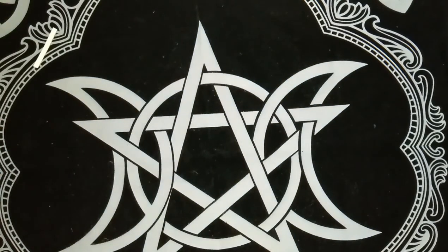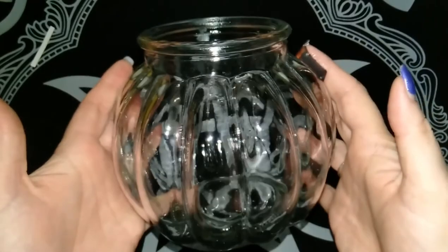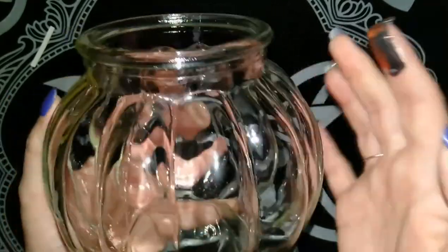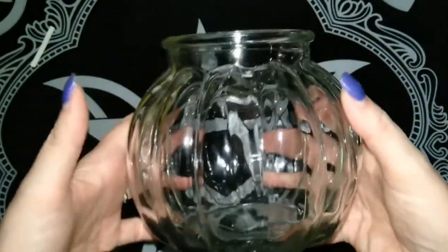The first item in the box is a big one, which is why the box is probably the bigger size this month — it's this beautiful glass flower vase. With Ostara coming up it'll make a great altar piece to put some nice spring flowers in there.